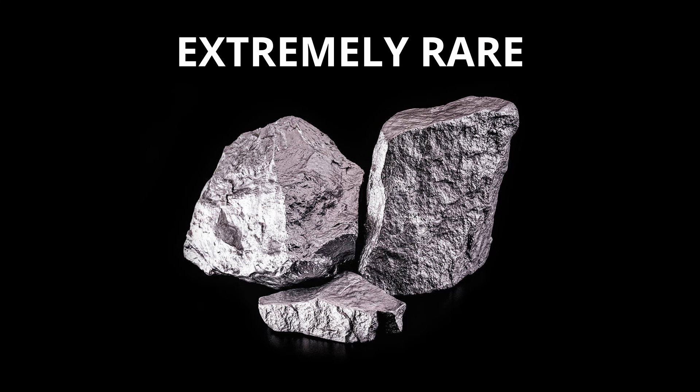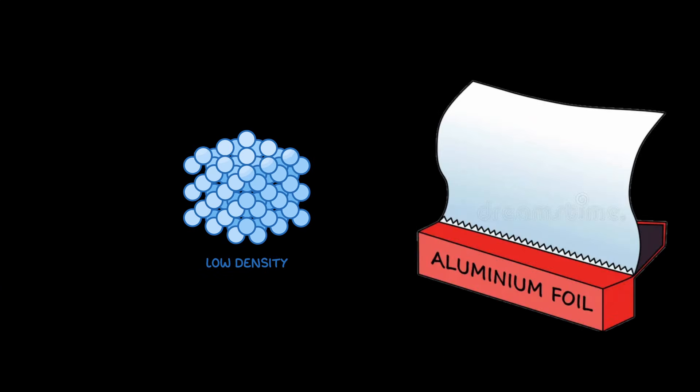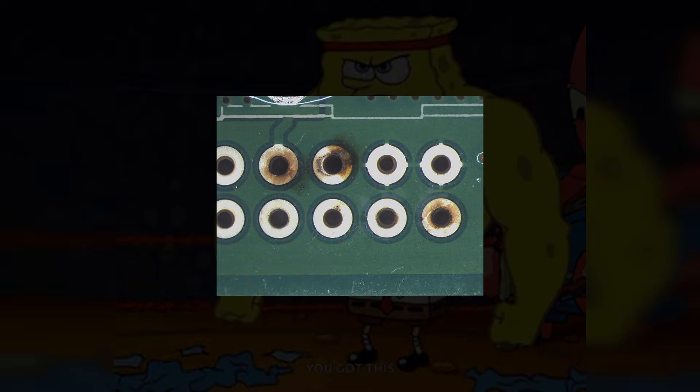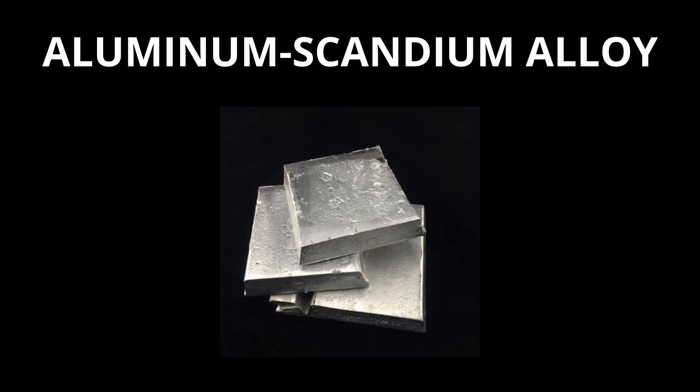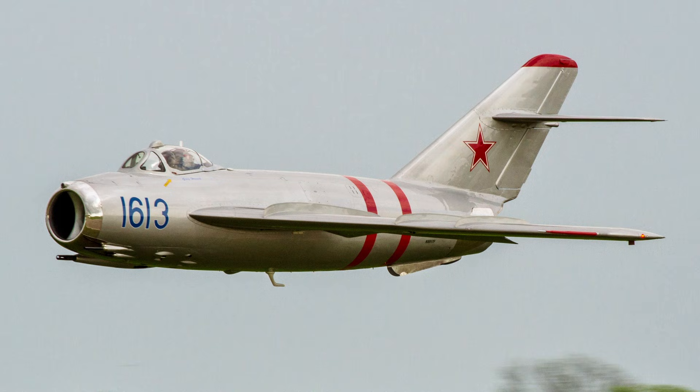But despite being so scarce, scandium has unique properties that make it valuable. It's almost as low density as aluminum and has a much higher melting point, while still being strong and resistant to corrosion. An aluminum scandium alloy has been used in Russian MIG fighter planes, high-end bicycle frames, and baseball bats.